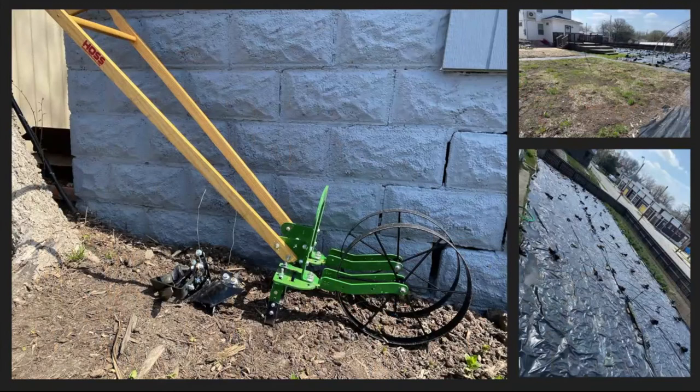We also use a wheel hoe, basically just for pathways. It helps your back more than the handheld hula hoe, and you can change out different sweeps and different sizes of the hula hoe head. It's great for walkways and pathways.